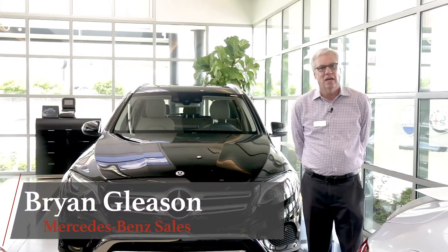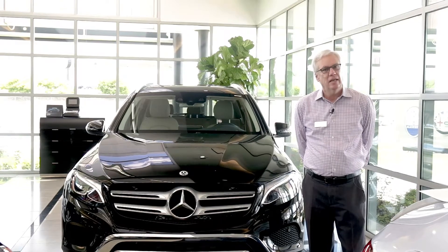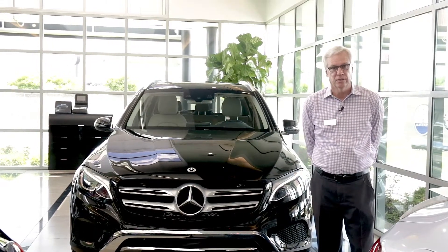Hi, my name is Brian Gleason. I'm a sales consultant at Aristocrat Motors in Kansas City, and today I wanted to show you one of our most popular vehicles, the Mercedes-Benz GLC 300 SUV.